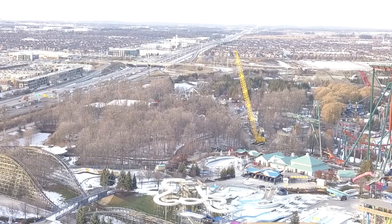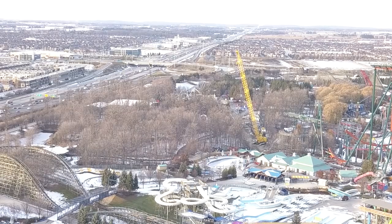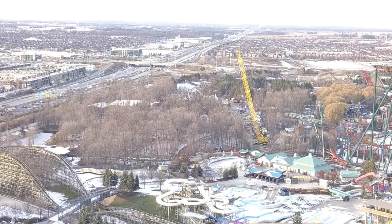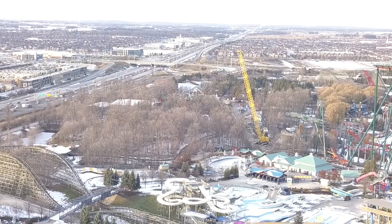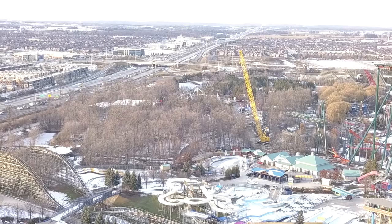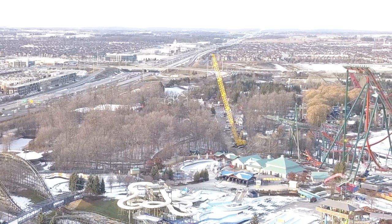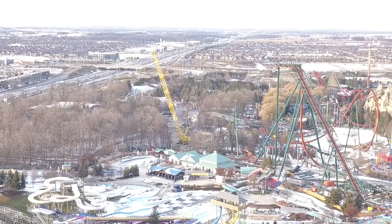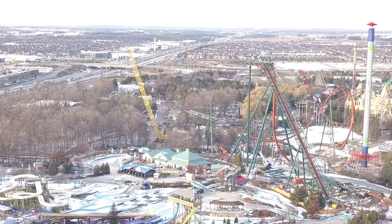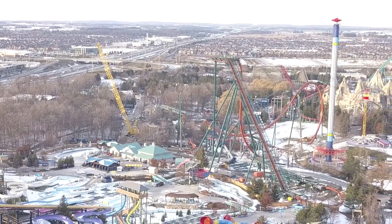They are definitely digging some sort of pathway underneath the pull-out of the station — so at the beginning of the roller coaster there's definitely a pathway being dug underneath. You'll see that in these clips. As I move over to the right, you'll see there's some work still going on in the station area, and lots of work on the drop after the mid-course.